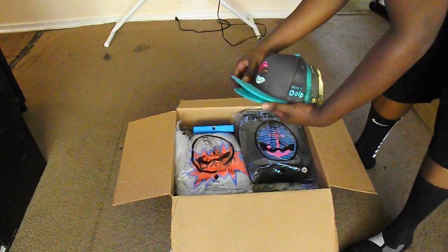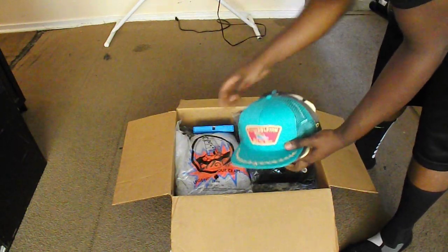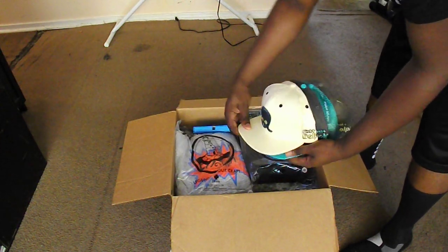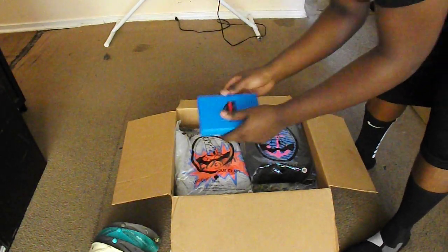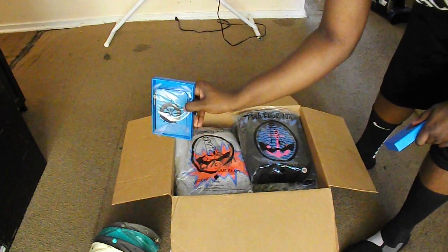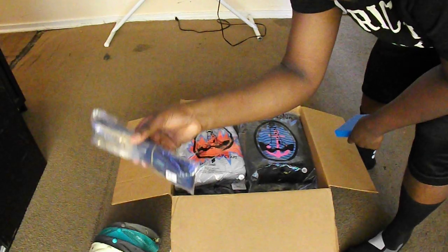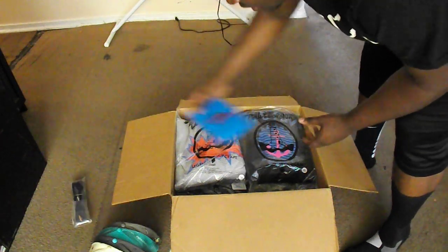First of all, four hats: one snapback, two snapback, three snapback, and the squid snapback — so four hats. Accessory-wise, I got a coin pouch and another coin pouch. I also got a speedboat belt in navy.